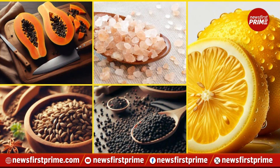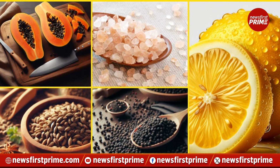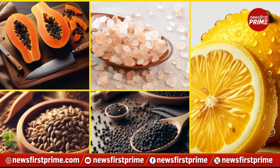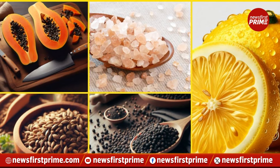In the quest for healthy, glowing skin, many turn to skincare products and routines. However, experts suggest that what you eat can also play a crucial role in achieving that coveted glow. Here are 5 foods recommended by experts for enhancing your skin's radiance.